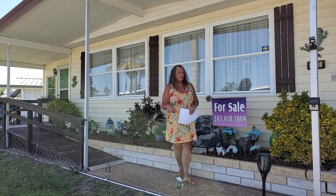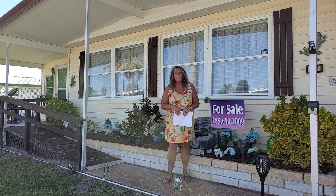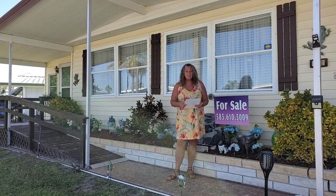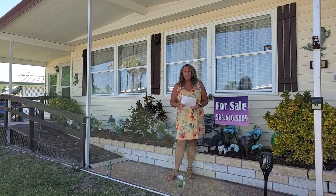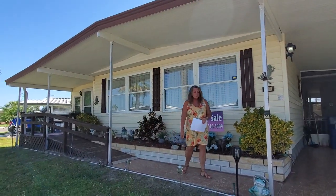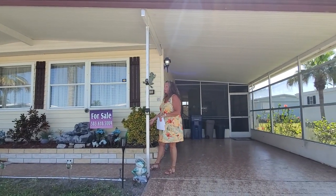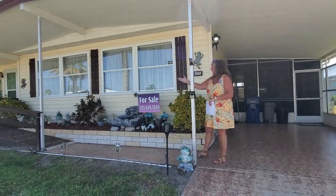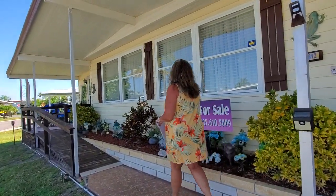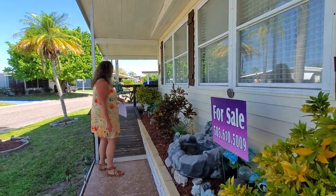Today I want to show you this great home. It's located at 3812 Morningside Drive North, and this is a two bedroom, two bath home. It is a 1978 Fleetwood home. Here on the outside you can see it has a nice garden and flower bed here in the front. It does have a handicap access ramp with a nice little front porch sitting area, and a side entrance door that goes into the home.